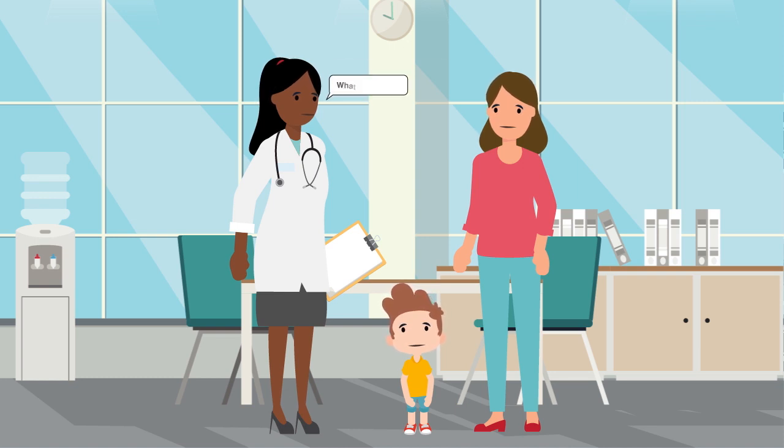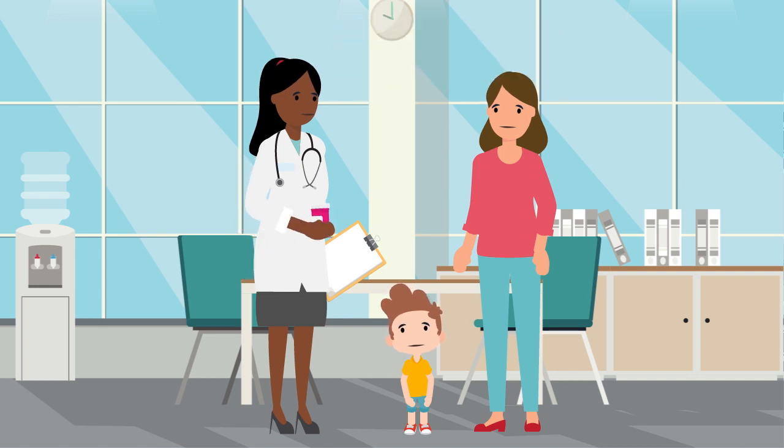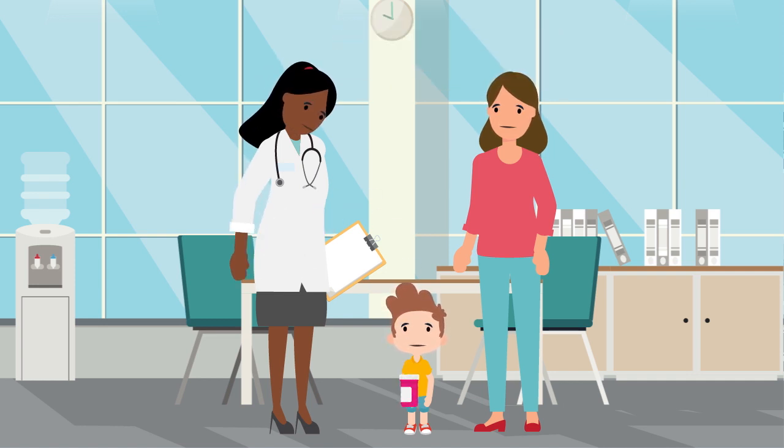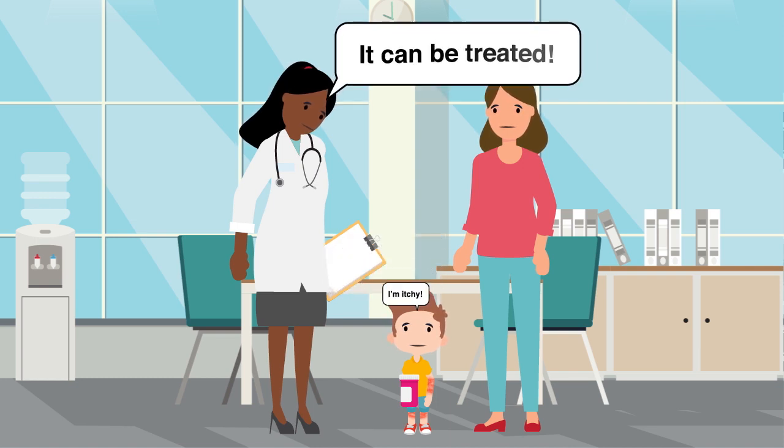The allergist will ask what happened when you took amoxicillin in the past and will safely test you during your visit. The only way to know for sure if you have an allergy is to take amoxicillin again in a safe environment in a doctor's office. If you have a reaction in the allergy office, it can be treated.